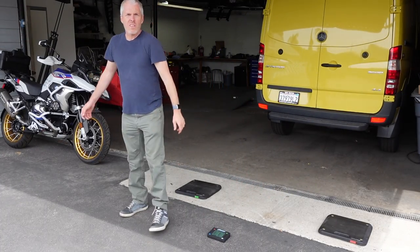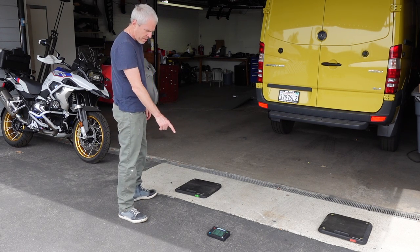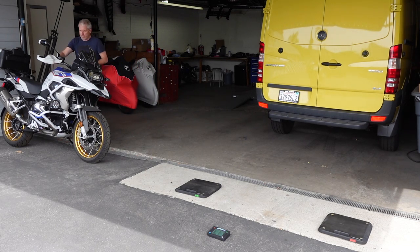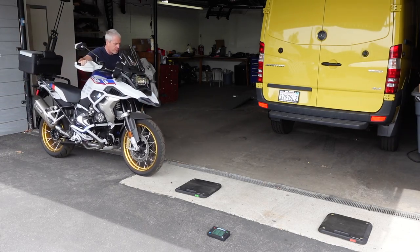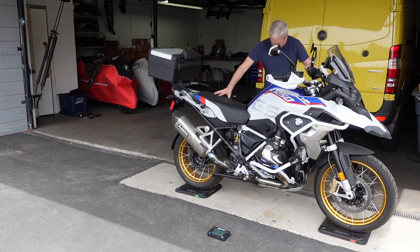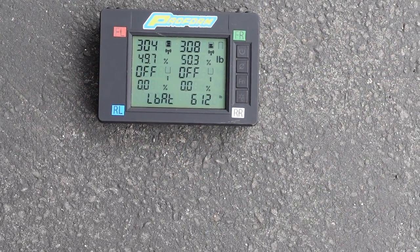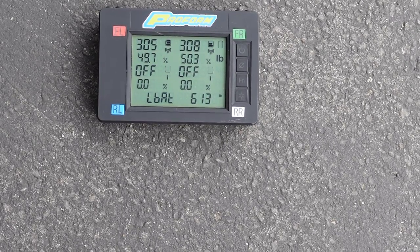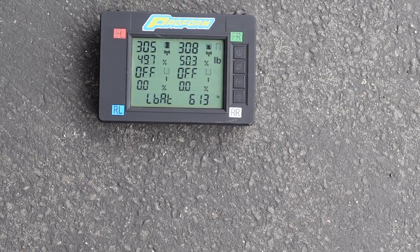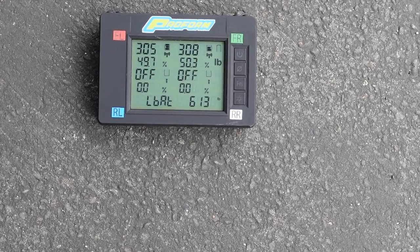Alright, let's start with the GS first — I have a good idea what this bike weighs already, but I will zoom in with the camera on what it shows. About 613. Again, this is a completely full tank of gas and I'm holding the bike up with the weight off of it, balancing it. Yeah, it seems to be settling on 613.